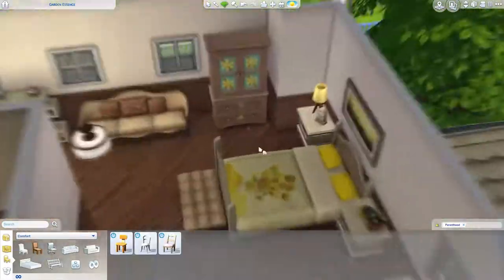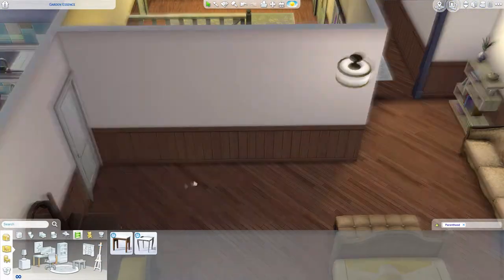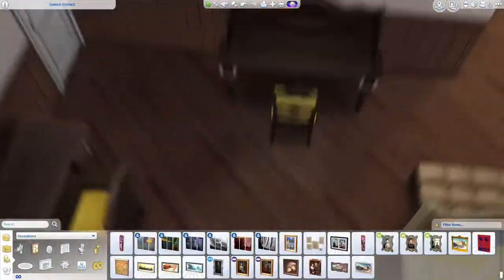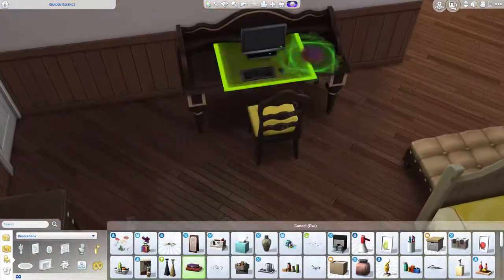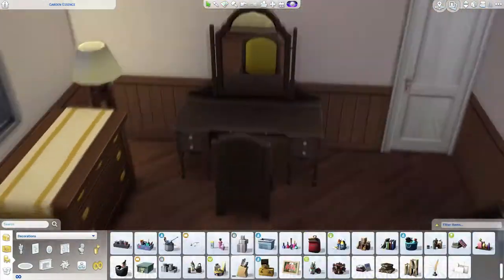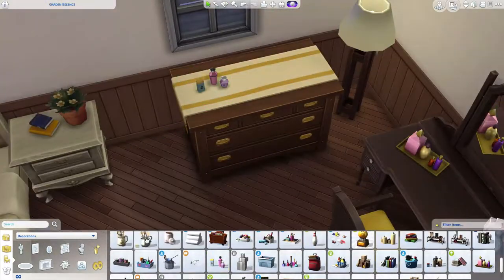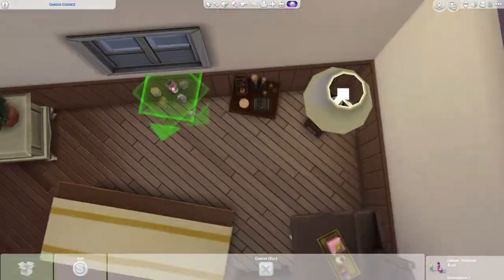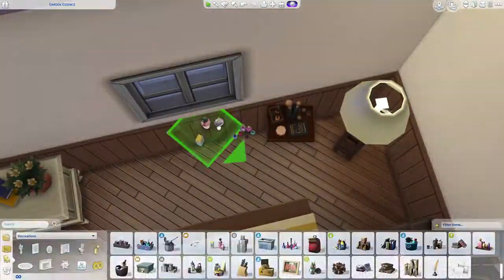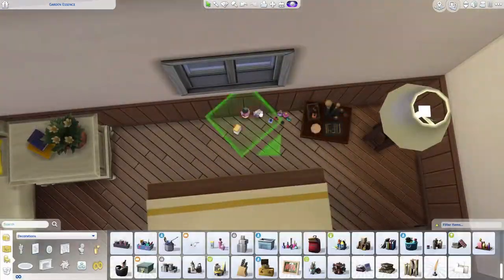This is the parents' bedroom, which is quite cute in my opinion. It's quite big — a pretty big space for a bedroom. But maybe it's just nice for the parents to have a bedroom that's not totally small, so they can get some alone time away from the kids that are all over the place.